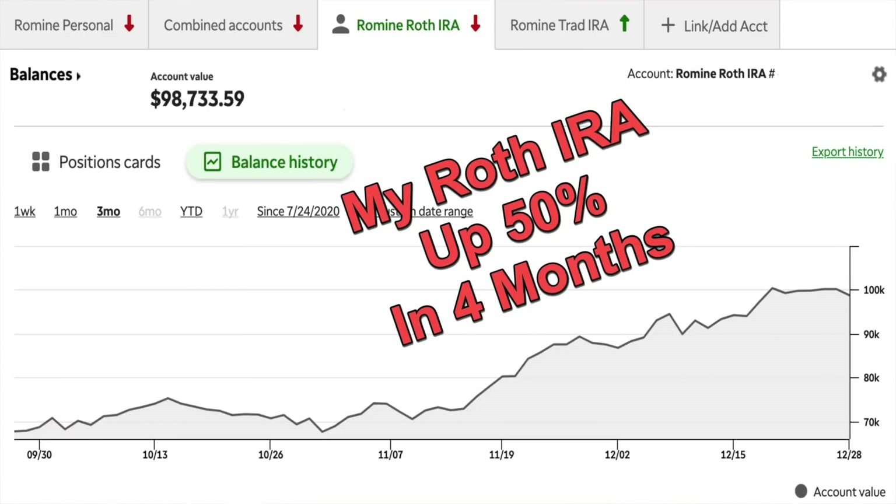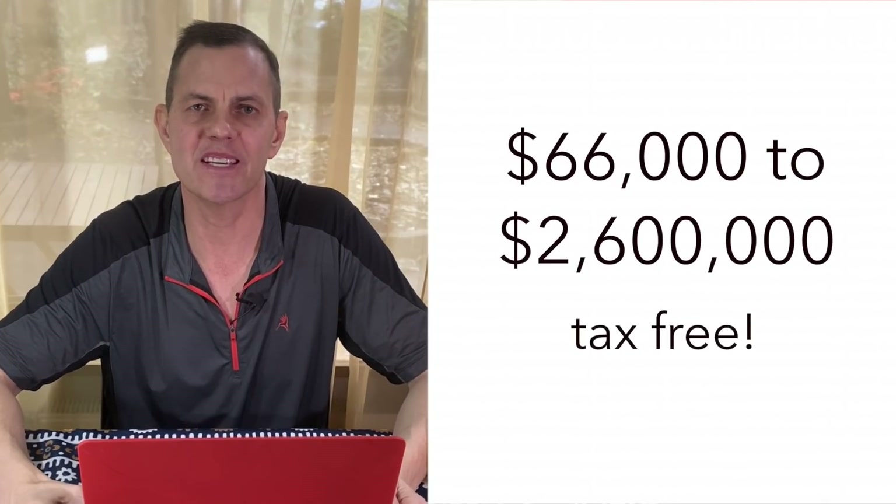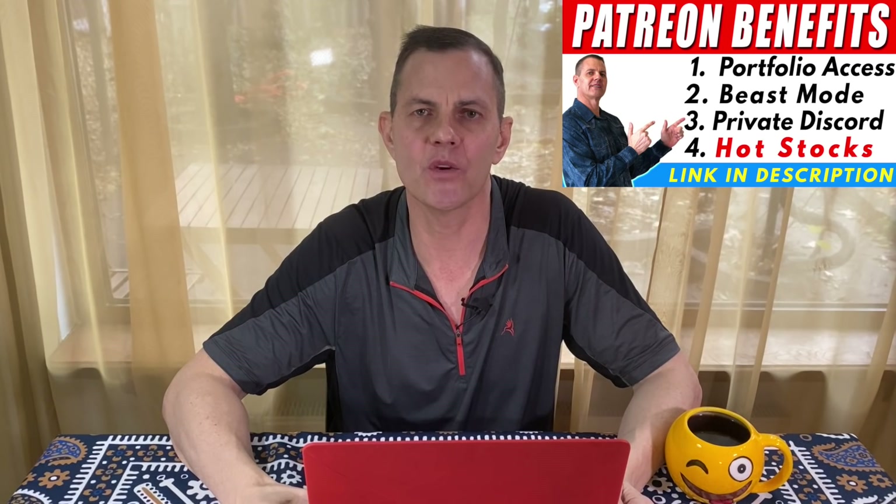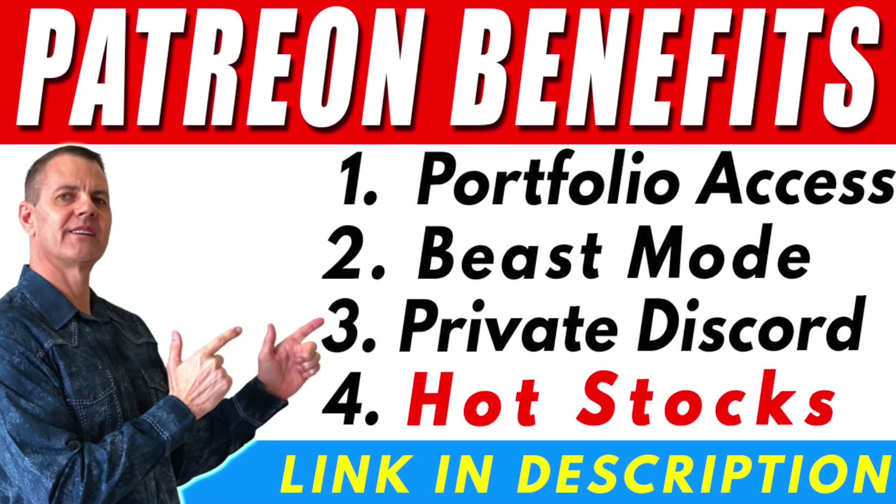My shared online portfolio is up 50% over the last four months, but it was down a little bit yesterday with year-end profit taking and reshuffling. I'm taking this portfolio from $66,000 to $2.6 million tax-free dollars and I'll keep you posted as it grows. If you're interested in joining my Patreon where you can check out my complete shared online portfolio and get my daily hot stocks list, be sure to check out my Patreon benefits video linked below.